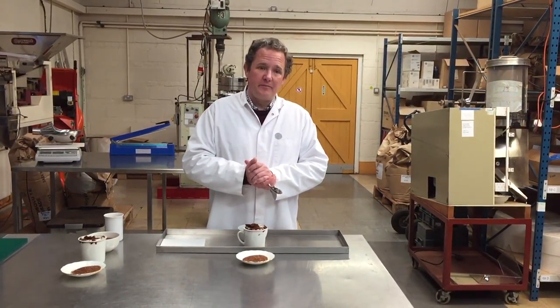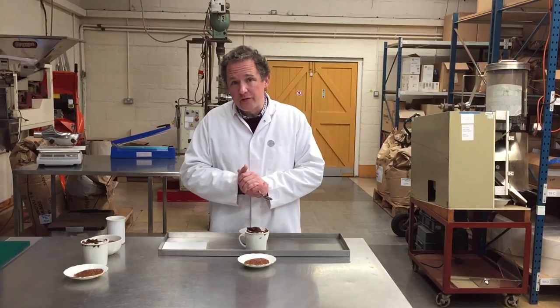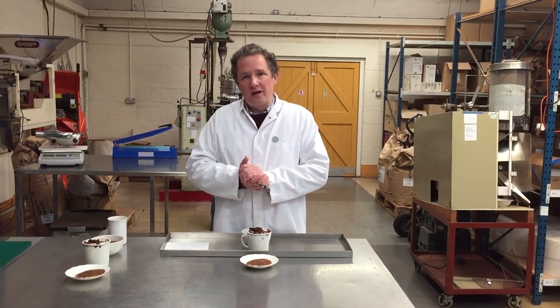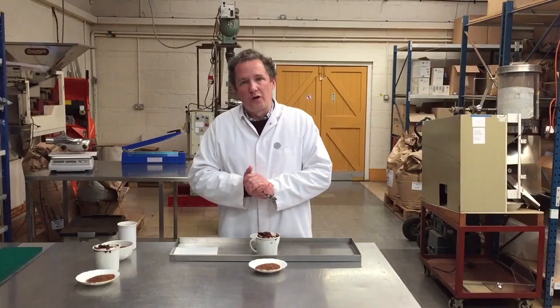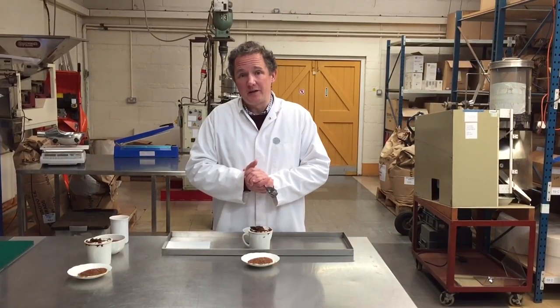There is no decaffeination process that leaves the tea intact, and moreover, because of that, the teas which are selected for decaffeination tend to be not the highest quality teas in the world. It's therefore almost impossible to find a good quality decaffeinated tea, and the ones that we offer are the best we've been able to find — we've stuck with them.